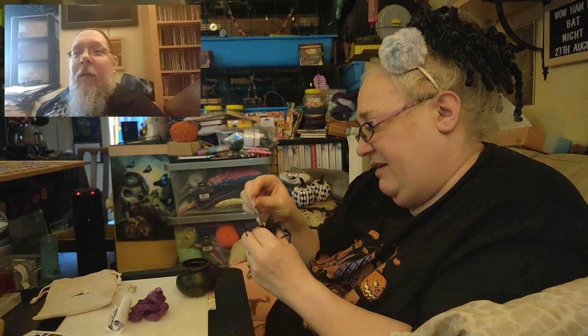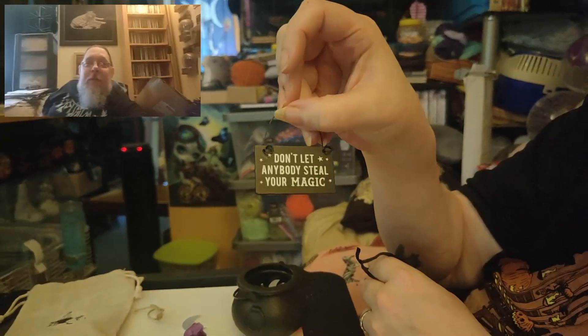Got a couple of bits at once. 'Don't let anybody steal your magic' - that is so nice! Yeah, that is so wee, it's like a mini little hamster sign and a spoon. It's like a big cauldron for them!